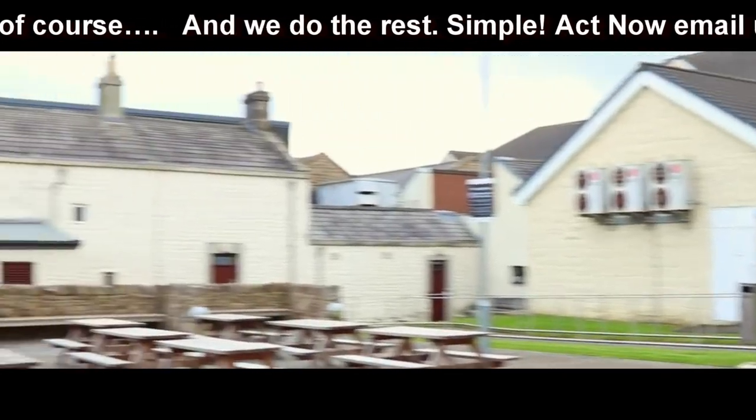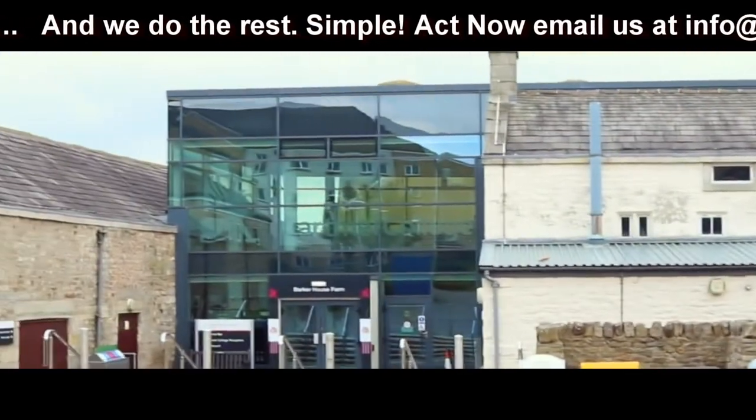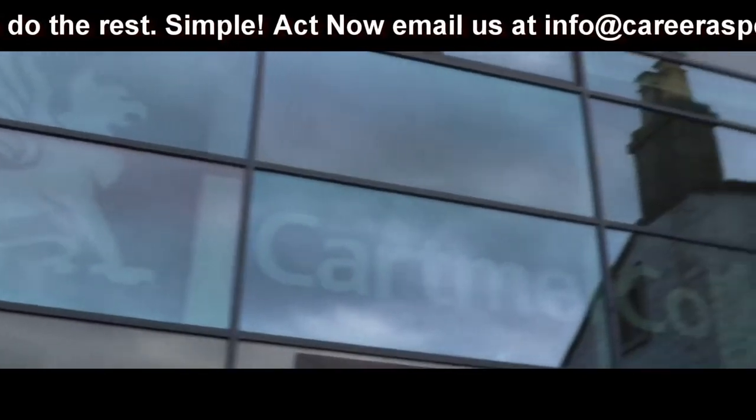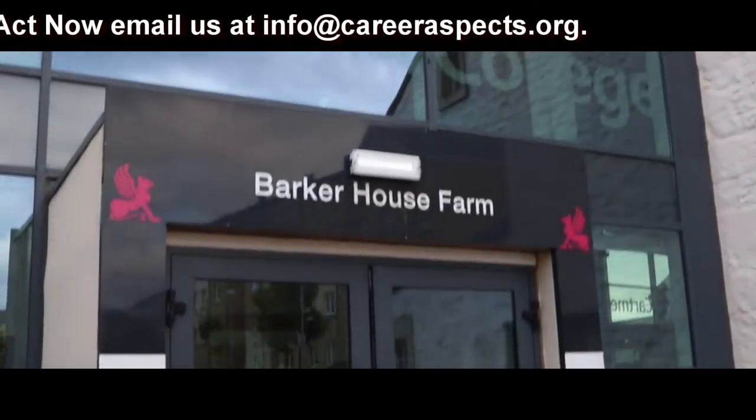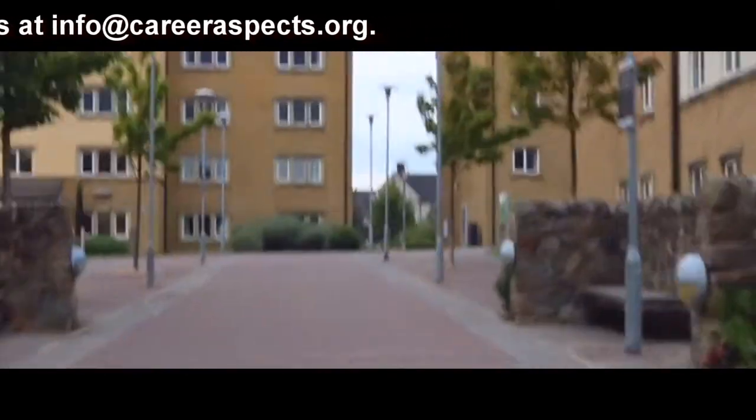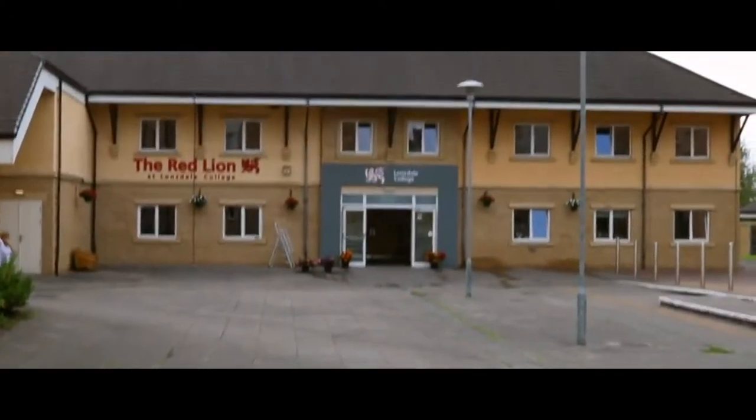We're now getting so far south that Cartmel has a different postcode to the rest of the university. Cartmel College has amazing catered accommodation and also has a cash machine, which is very handy. Down the road from Cartmel is our final college, Lonsdale. It has a reputation for being a bit of a party college and only has en-suite accommodation.